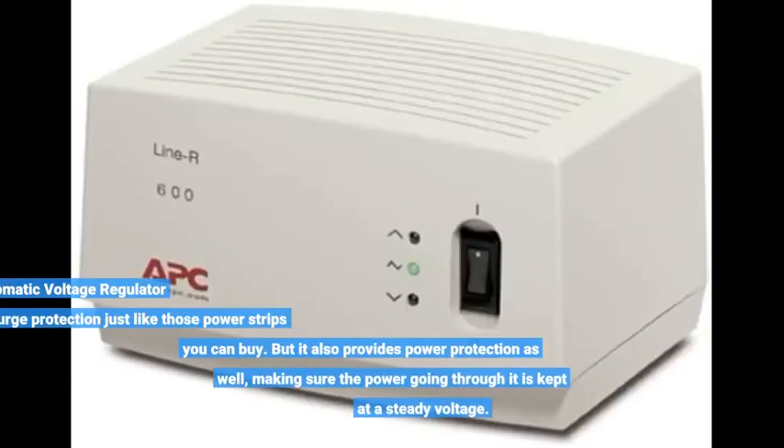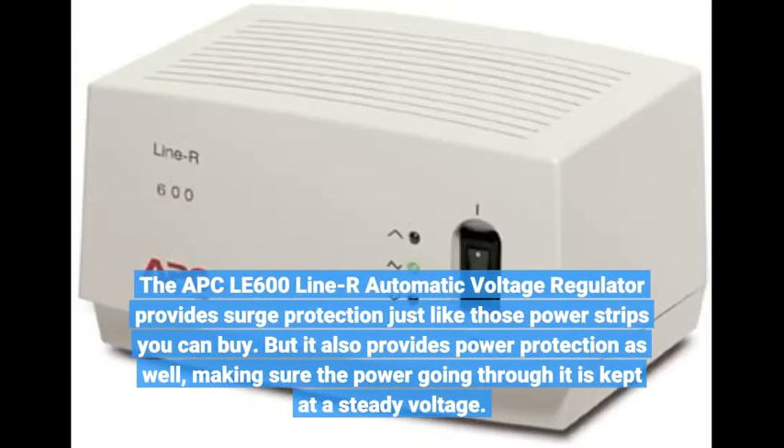The APC-LE600 line — automatic voltage regulators — provides surge protection just like power strips you can buy, but it also provides power conditioning, making sure the power going through it is kept at a steady voltage.